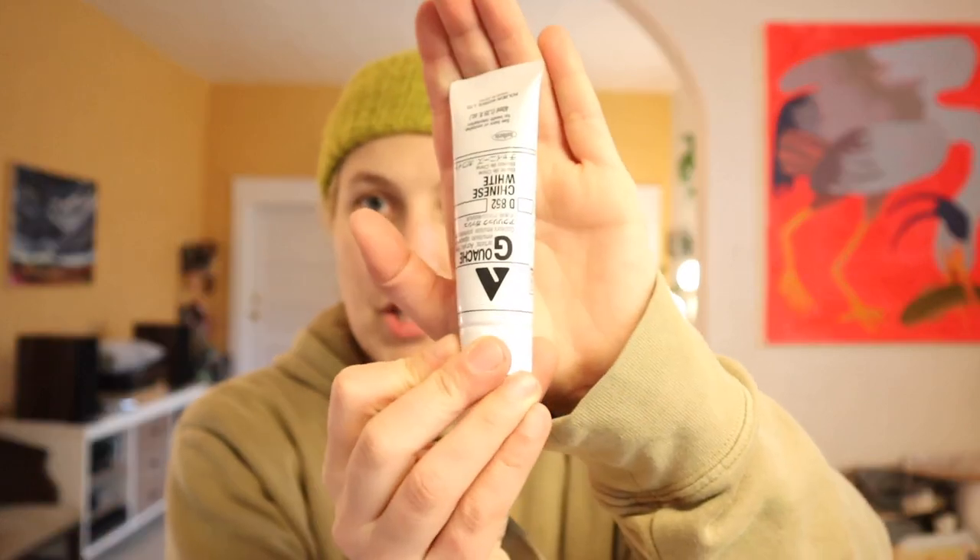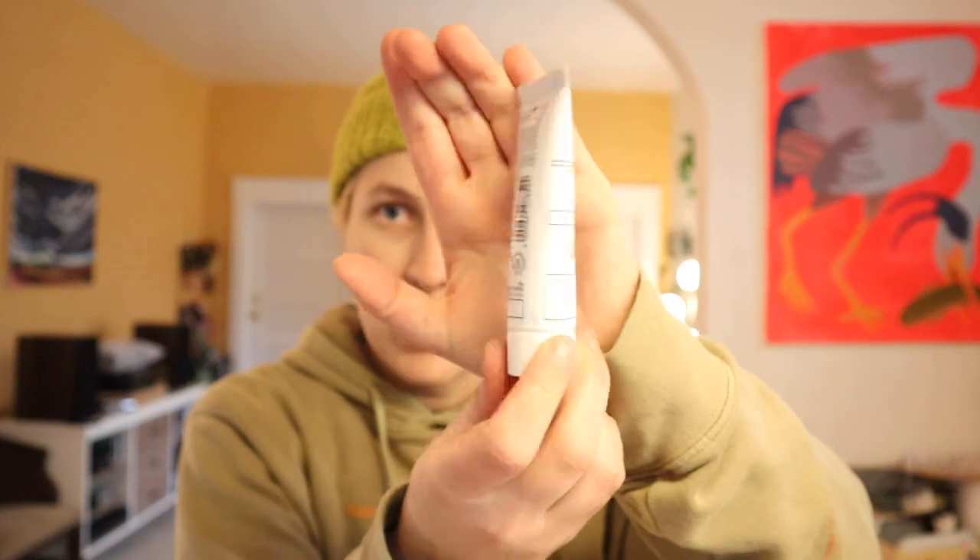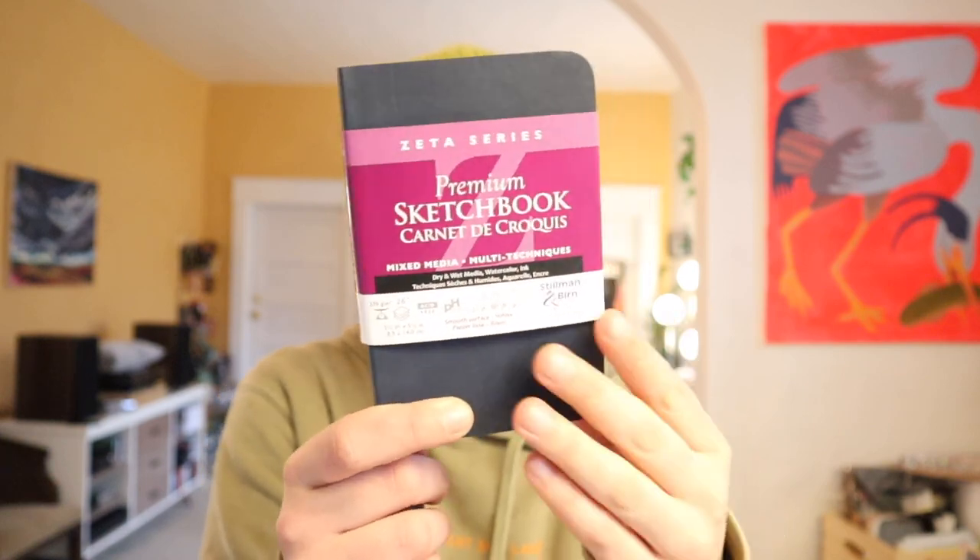I also got E6000, which is the glue I use to attach all of my bolo ties and magnets for my clay things. I got a giant 40-milliliter tube of white acrylic gouache — I use a lot of white when I'm painting, and I thought I'd get this big one. It's like $20 of gouache but it lasts for so long and a little bit goes a long way. I also got this tiny Zeta Series mixed media sketchbook by Stillman & Birn to try out — I love this small size. And I got a big pad of sketch paper for figure drawing.